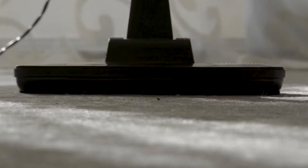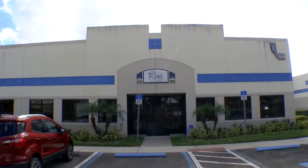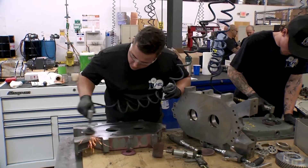When you hear the word vacuum, you probably think of this. But today on Inside the Blueprint, we're talking about a different kind of vacuum, specifically vacuum pumps.